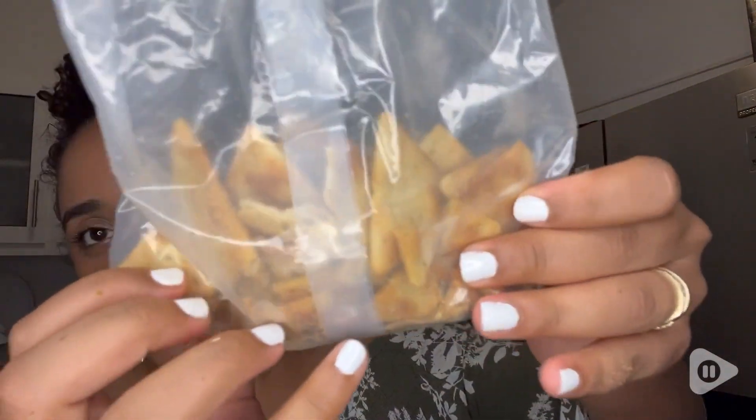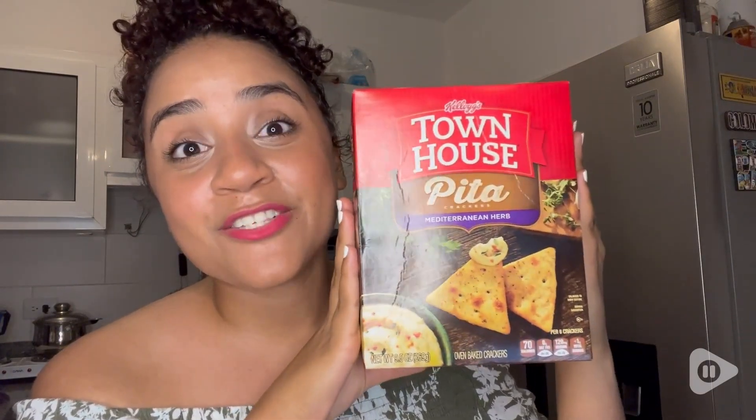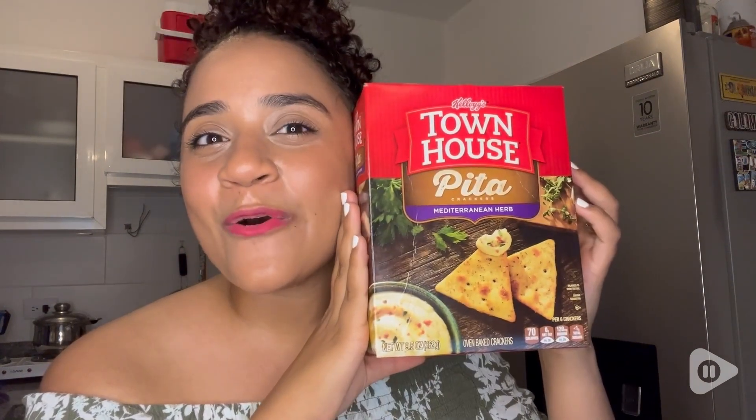So yes, if you guys are looking for a box of love when it comes to crackers, these ones are so good. They go so well with anything. And that's my point of view — we'll see you next time.